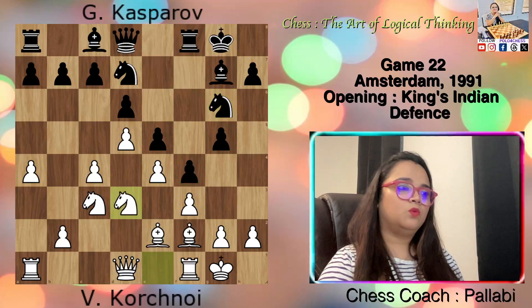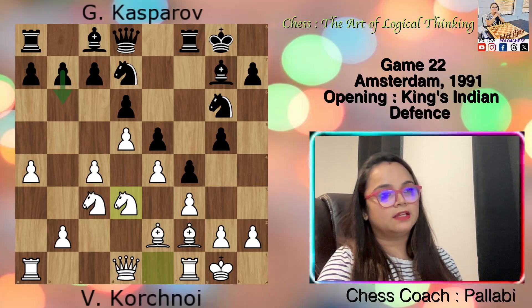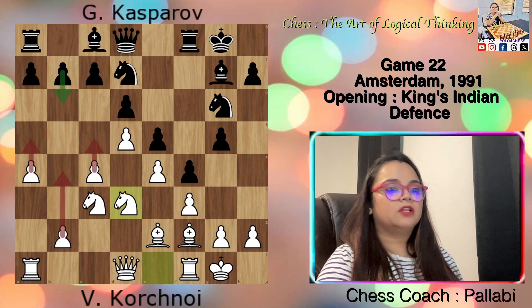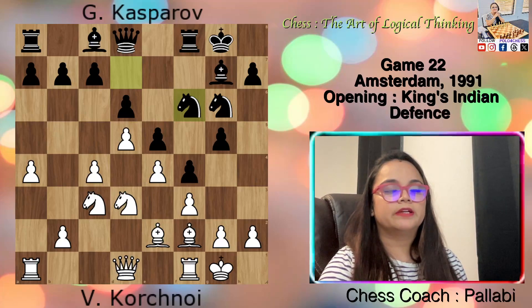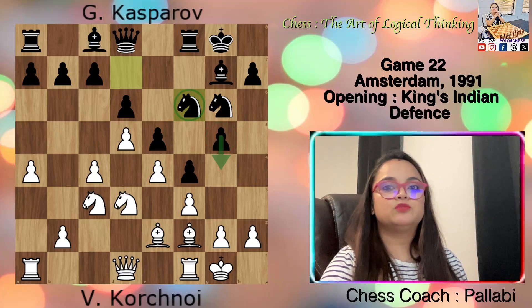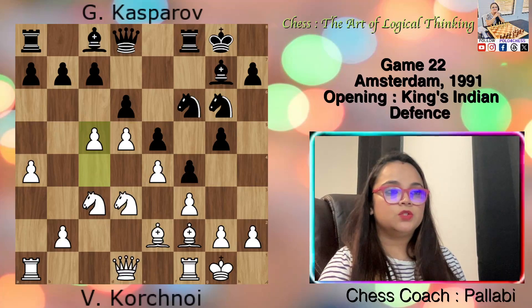Knight d3 — now white is ready to move forward with c5. It wouldn't be wise for black to try to hinder this by playing b6, as it would just create a new vulnerable point that white could attack with a5 followed by b4 and then c5 and so on. So it's crucial for black not to assist white's progress. Knight f6 — unable to stop white's advancement on the queenside, Kasparov must rely on the strength of his counterattack. His knight on f6 will play a crucial role in the advancement of g5 to g4. Now white played c5 — finally white has fulfilled their strategic goal. The situation has become highly tense, with just a single move either way potentially leading to victory or defeat.